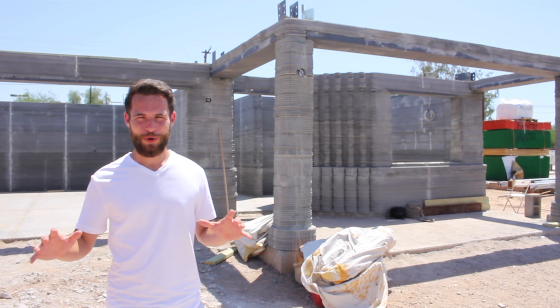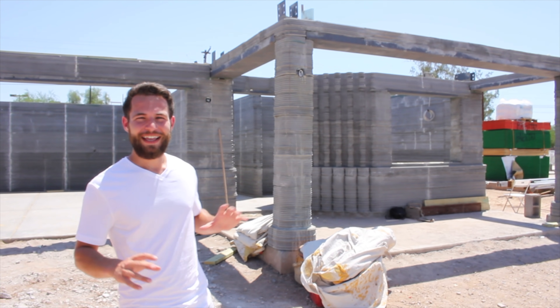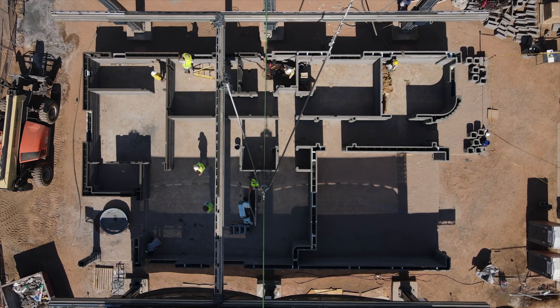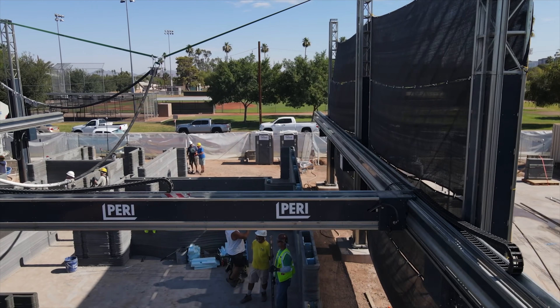I'm here in Tempe, Arizona near Phoenix and it's 110 degrees outside. This is a 3D printed house built by PERI in a collaboration with Habitat for Humanity and 3D Construction. This house has all kinds of unique features that we're going to go take a look at inside.